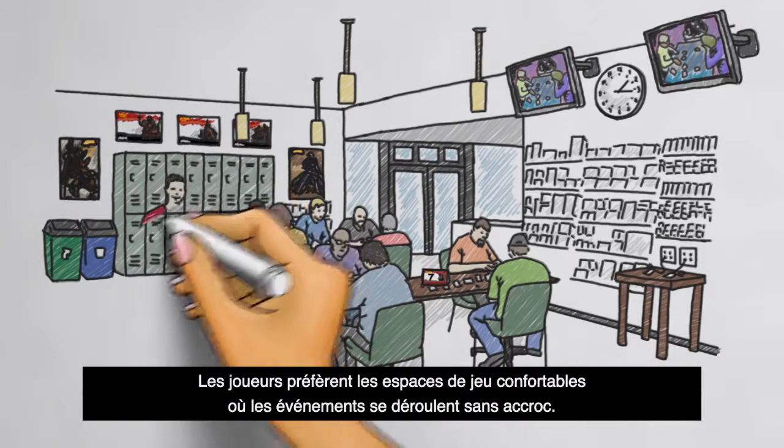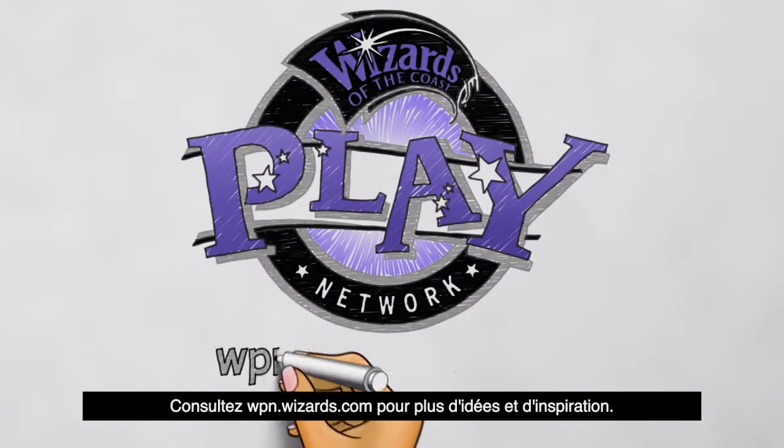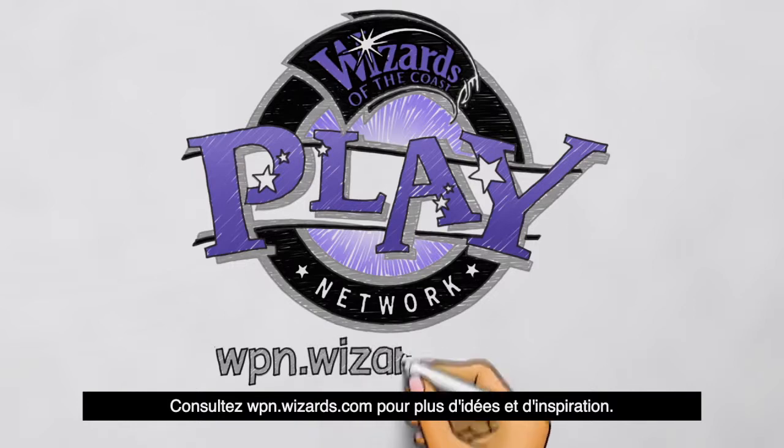Players prefer a comfortable play space that hosts smooth running events. Find more information and inspiration at wpn.wizards.com.